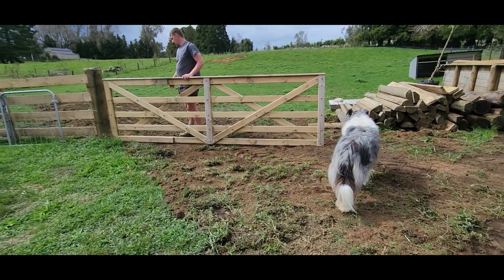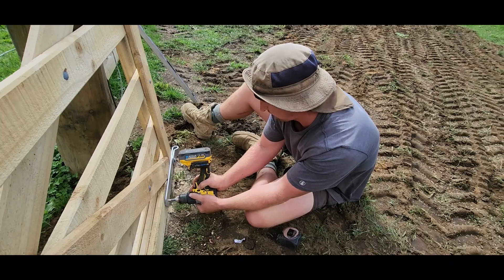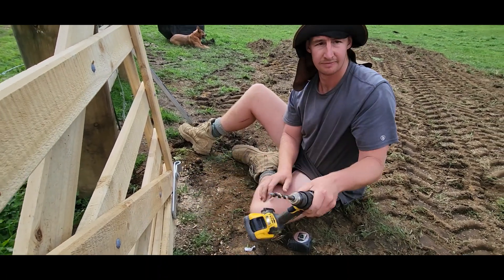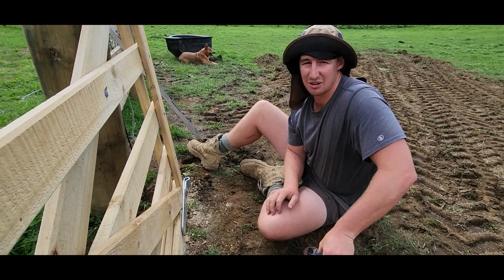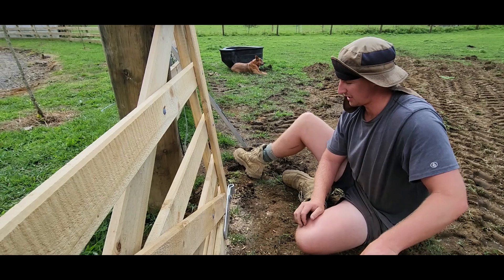The first gate looks so much better now that it's all dug nice and even. Just putting on the gudgeons — timber gates don't come with them, but that way you put them on either side depending on which way your gate is swinging.